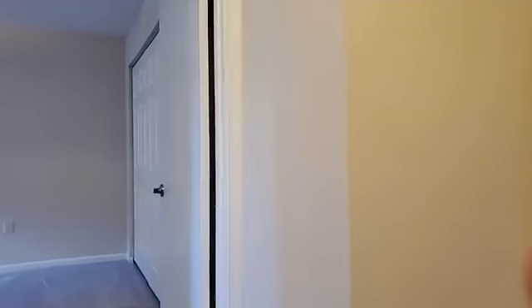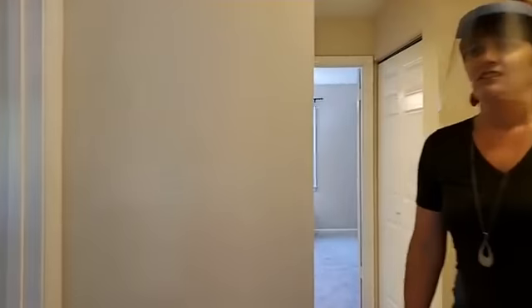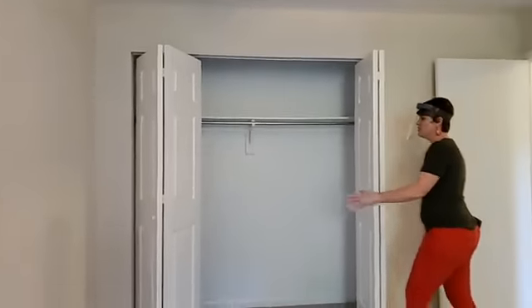Up here you've got three spacious rooms. Quick looks at those, and then we have our master, which has an ensuite bathroom. Ceiling fan in here, nice view, nice afternoon sunset. Very generous in both size of room and closet space. Another ceiling fan in here too. The closets are very huge here.